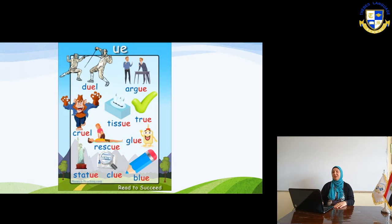Now it's 'oo'. Statue — this is 'oo'. Clue — a clue for something is the key, the evidence of anything. Clue and blue. So now you know that there are two different pronunciations for the U-E sound. They make one sound which is 'yoo' or 'oo'.